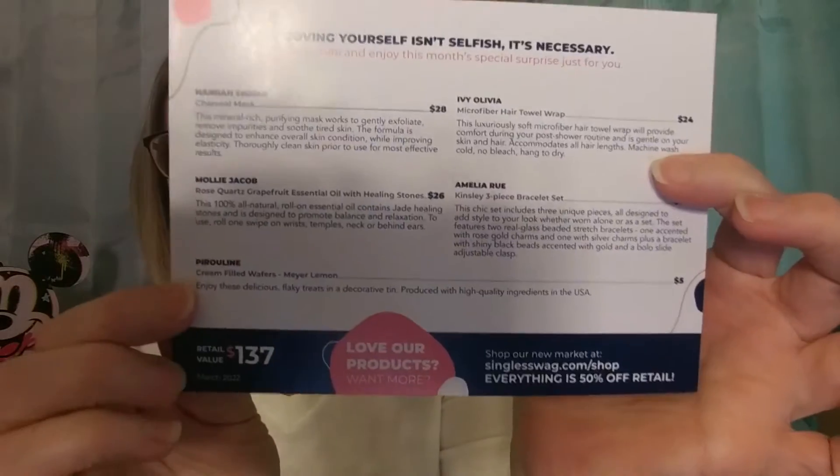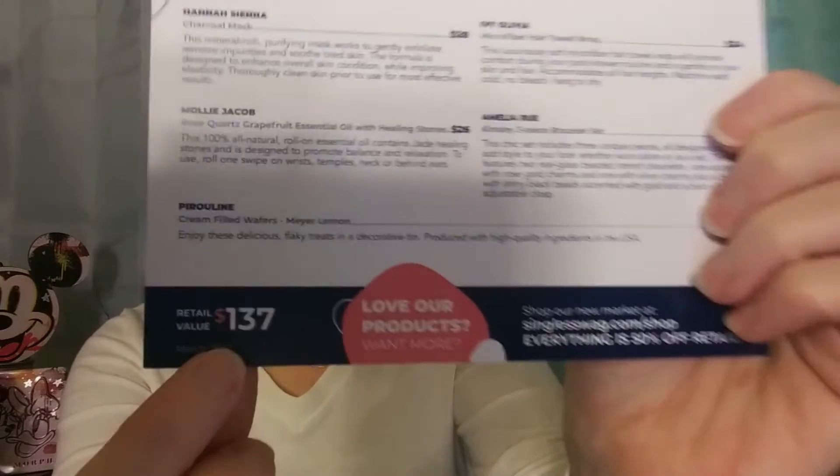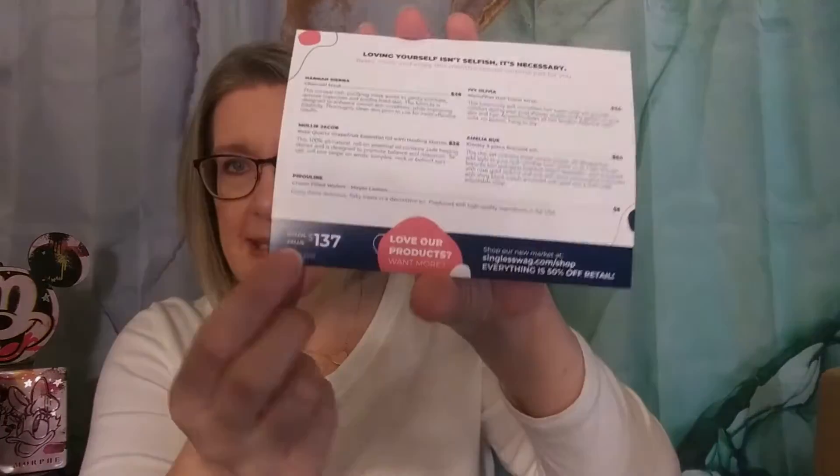Now, this is what it looks like when I open it up. There's a little card, and it has five products in here. It's saying that it is a value of $137. Again, I pay about $11 for this. I think this is inflated — we're going to talk about that as we get to the products, but let's start grabbing things out.